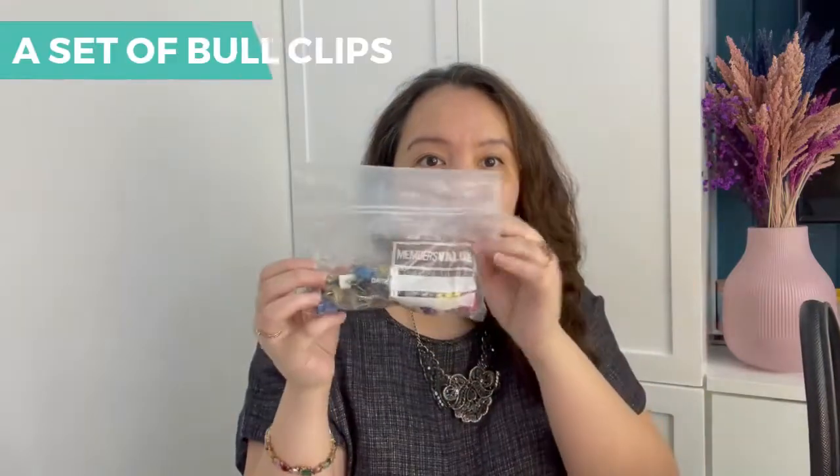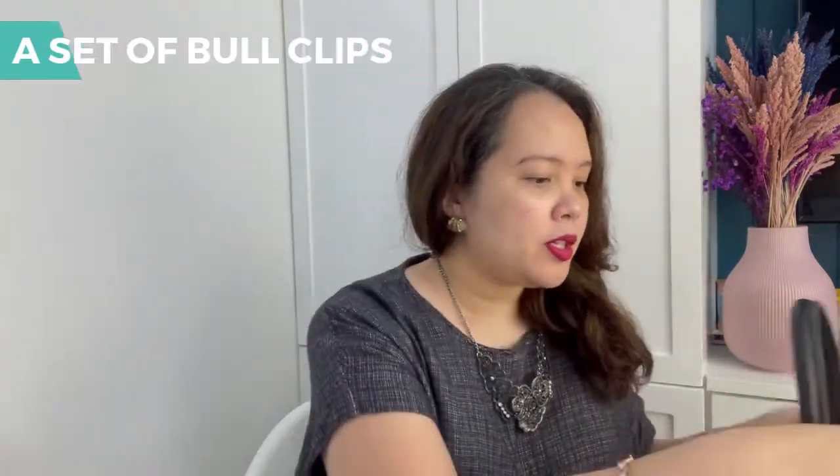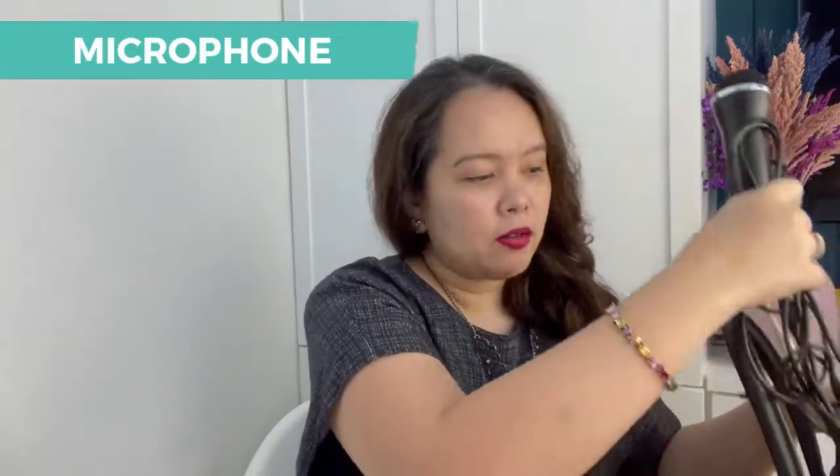The first item: a set of binder clips for hanging stuff up during your presentation. A pair of scissors. And of course, your trusty microphone — you cannot present without your microphone.